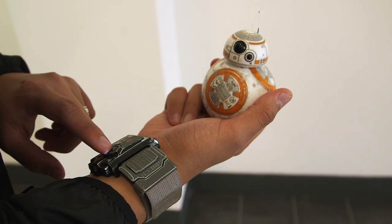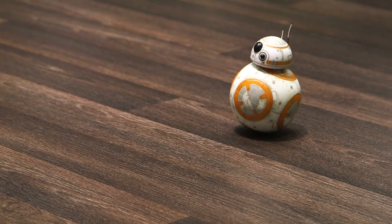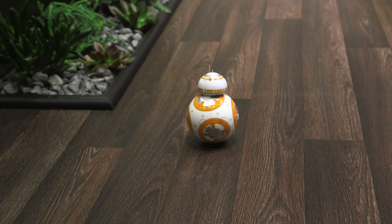This thing right here is going to be sold as a bundle with this other wearable right here — the Force Band, also from Sphero. And what you can do is use your hands to kind of control and move BB-8 around. This thing will sell alone for $80, and this right here will be $199 altogether.